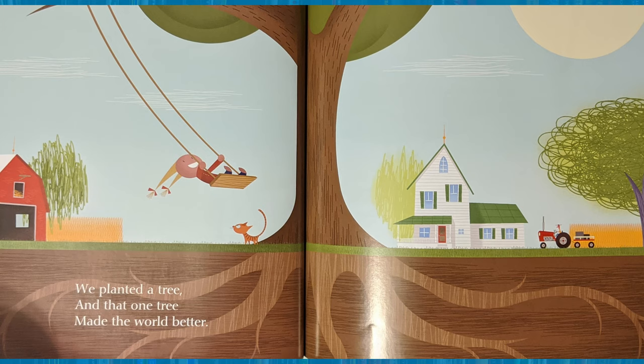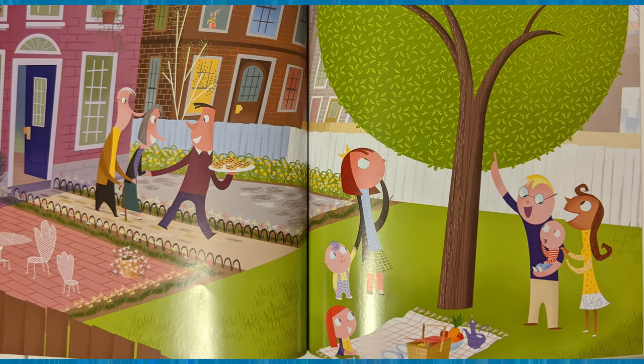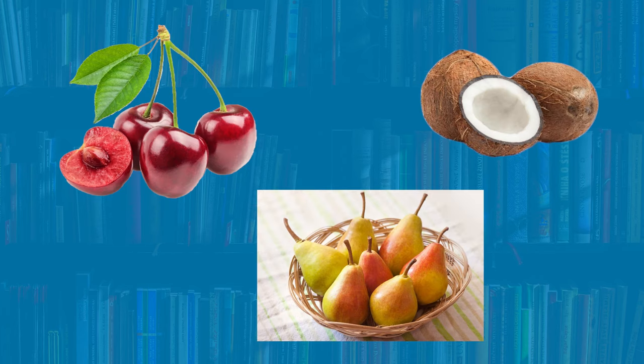We planted a tree and that one tree made the world better. How did the tree make the world better? Some ways that it made the world better are providing us with shade, food, and clean air. We planted a tree and that one tree helped heal the earth. Trees help heal the earth by cooling the earth down and by cleaning our air. We planted a tree and it grew up, and so did we. What are your favorite things that trees do for us? I like that they provide us with clean air and they provide us with yummy fruits such as cherries.